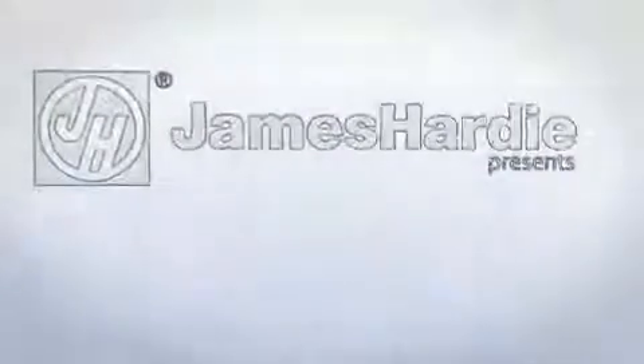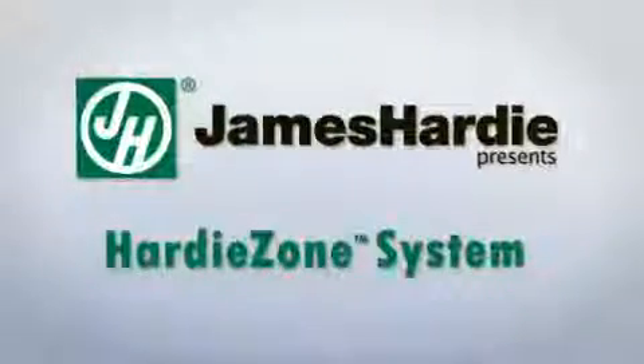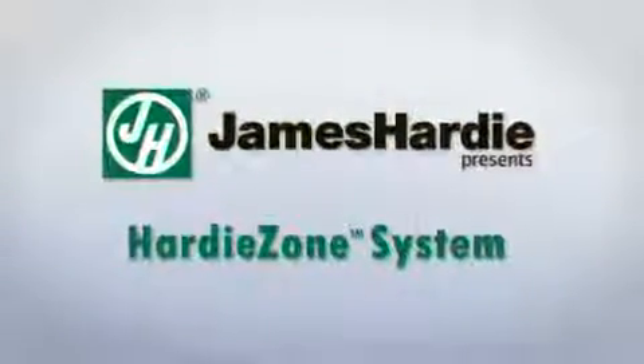Hi, this is John Dipsky. I will be taking you through the Hardee Zone product overview, one of the most exciting and far-reaching initiatives a company is undertaking in many years.